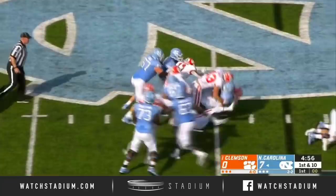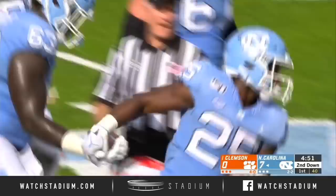Williams gets the carry. They're still getting good yardage on first down — three or four again there for Javante Williams.